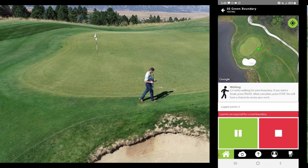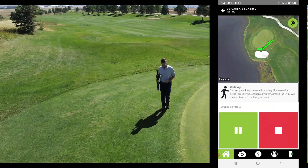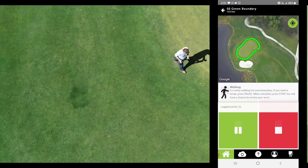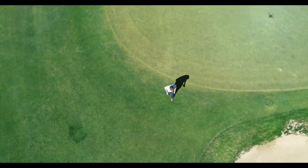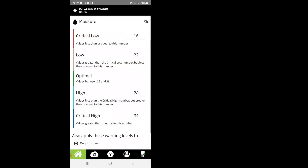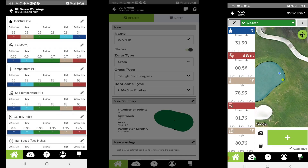Setting up your property is simple right out of the box. Turf Pro mobile guides you through setting up zones so that every time you walk onto that zone moving forward, Turf Pro identifies the area and is ready to sample, log, and analyze. POGO's warning system allows you to set dynamics specific to your turf, and this process is simple and creates a foundation for success ahead.